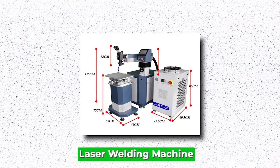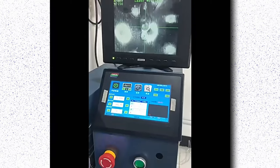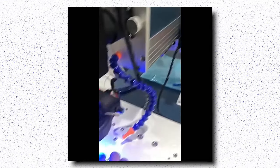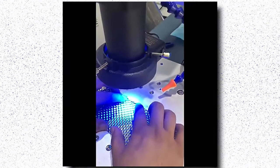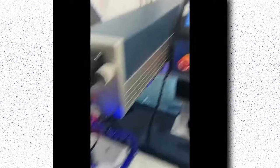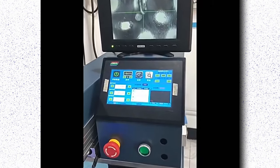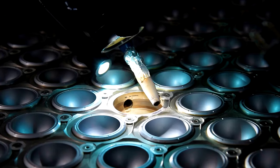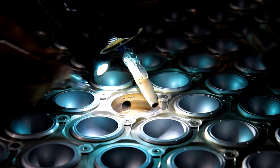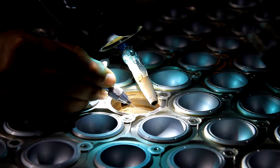Laser Welding Machine. Laser welding machines are cutting-edge tools revolutionizing manufacturing processes across industries. Employing high-intensity laser beams, these machines fuse materials with precision and efficiency, offering numerous advantages over traditional welding methods. With their ability to focus heat precisely, they minimize distortion and reduce the need for post-welding finishing. This leads to enhanced product quality and cost savings. One of the key benefits of laser welding machines is their versatility.